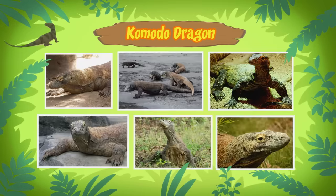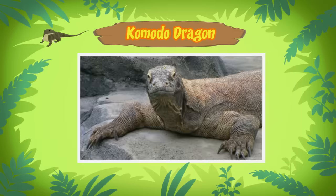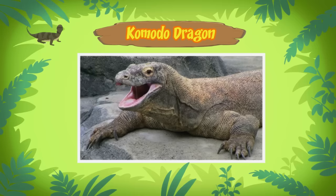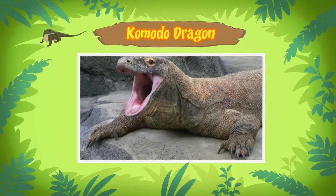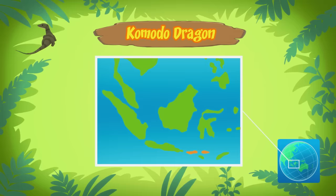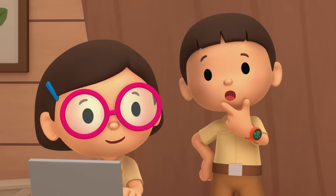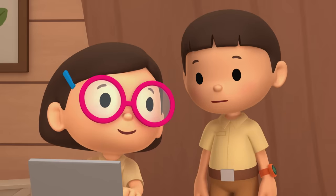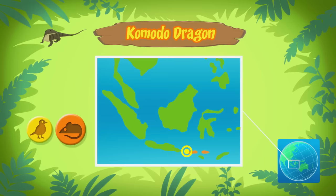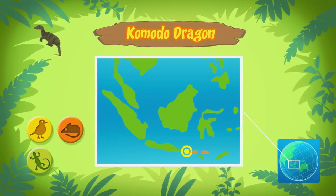This lizard is a Komodo dragon. A dragon? Yes! A Komodo dragon. It's a type of lizard. Despite its name, it doesn't breathe fire. It's also known as the Komodo monitor. Where does it come from? Komodo dragons are found mainly on the islands of Southeast Asia. The Komodo dragon you found comes from here. So what do Komodo dragons eat? Komodo dragons eat other animals such as birds, mammals, and other lizards. It's a carnivore.